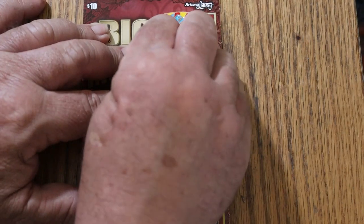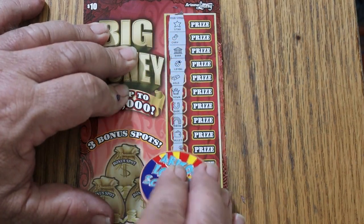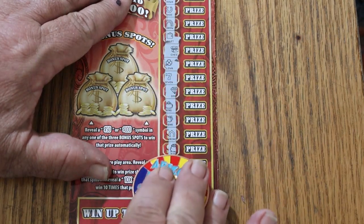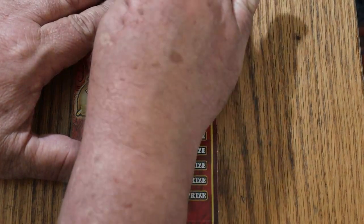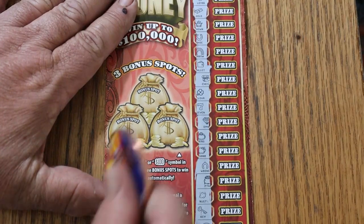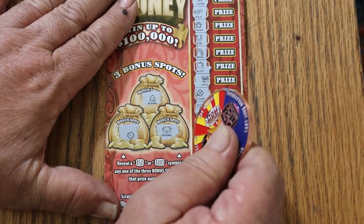Ticket 37. So far, lots of pretty symbols but not what we're looking for. No 10 times symbol and no stack of money. Bonuses: a bell, a clock, and a bracelet.